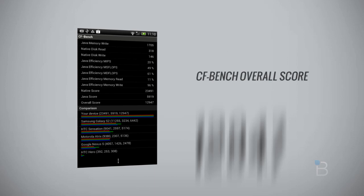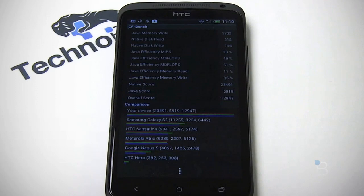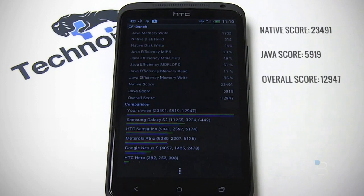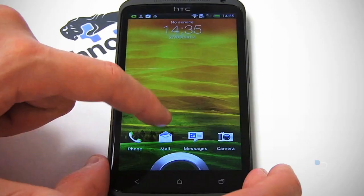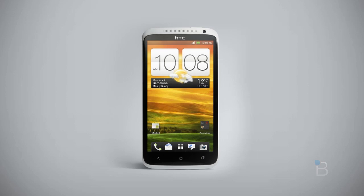Those numbers might not mean much if you're not into benchmarking, but what should resonate with you is the visual — look at these bars on the One X extending all the way across. Everything from the operating system to opening applications is fast, fluid, and works as beautifully as you could expect from probably the best Android phone to hit the market. From a dimension standpoint: 5.2 inches by 2.7 inches by 0.3 inches — like most phones now, it's primarily all screen.